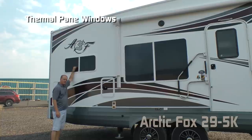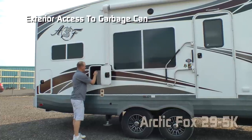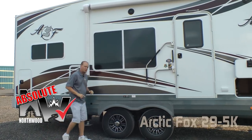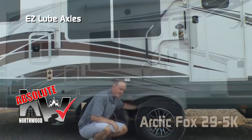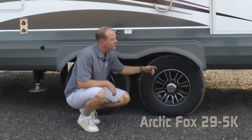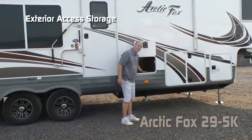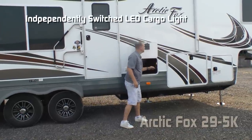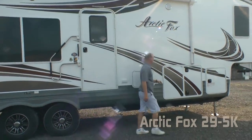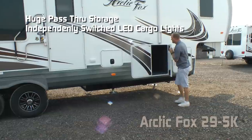On the door side you'll find thermal pane windows standard, an LPG quick connect, and exterior access to your trash chute in the kitchen with trash can. More absolute Northwood features include easy-lube axles with never-adjust forward self-adjusting brakes, Goodyear radials with custom aluminum wheels, and shocks all the way around. There are two additional 110 outlets, more exterior access to storage with an independently switched LED cargo light, and marine-grade exterior speakers.